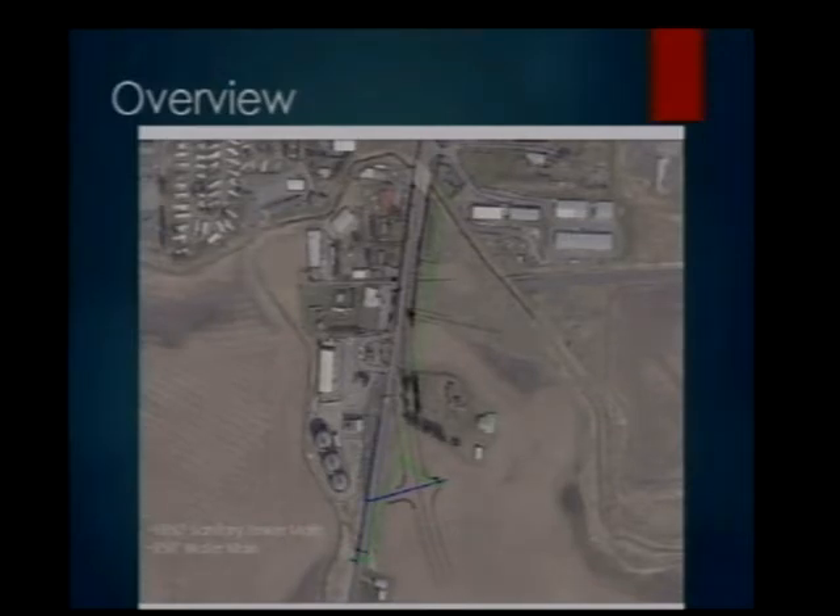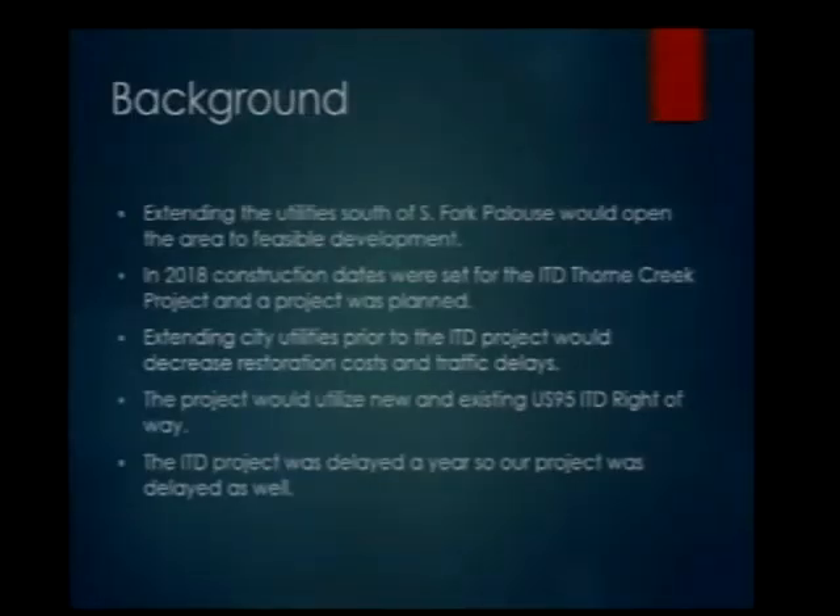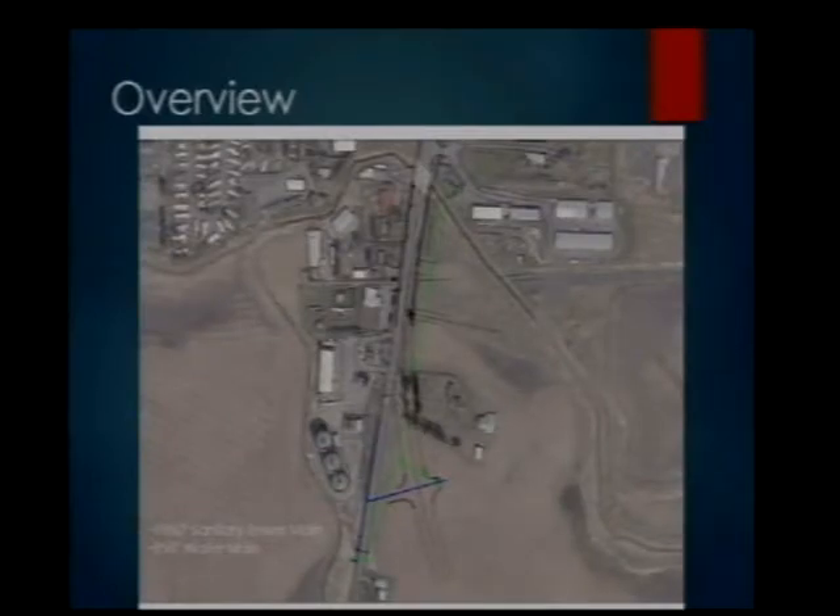This project would build approximately 1,950 feet of sanitary sewer and about 950 feet of new water main. A question was asked about what the bush-like shapes were on the aerial — those are existing trees planted along the existing farmhouse owned by the Clyde family.